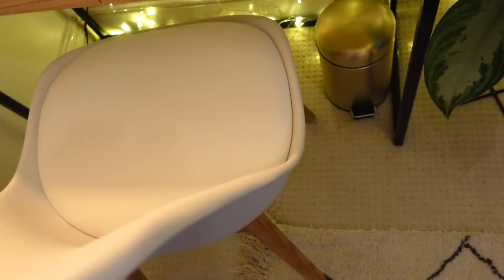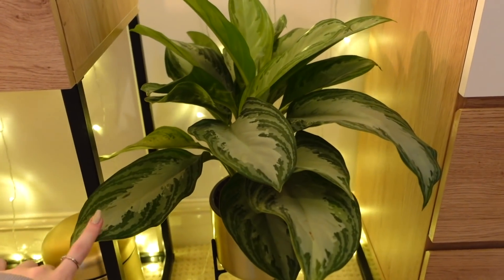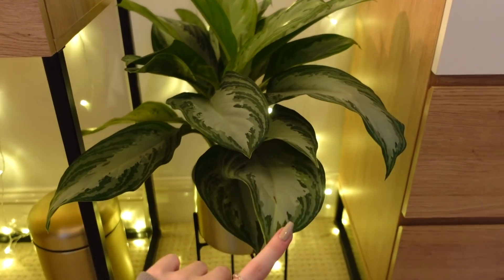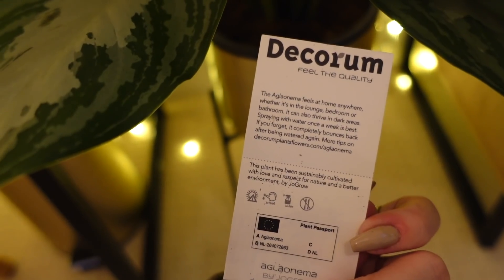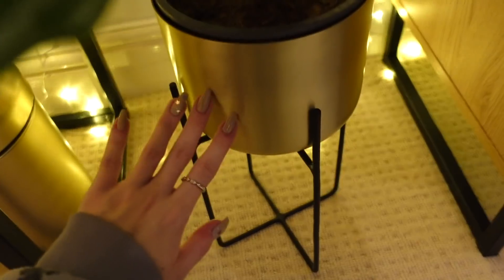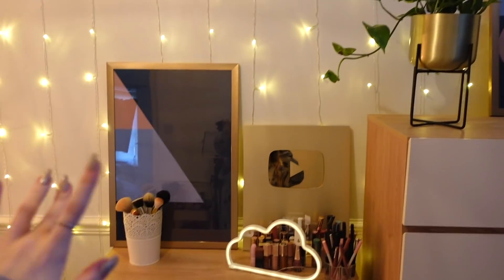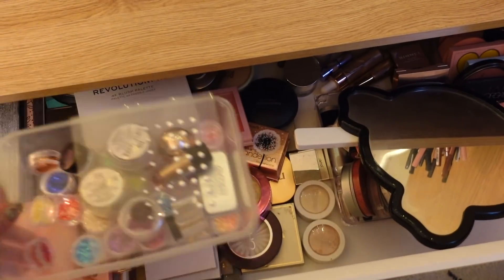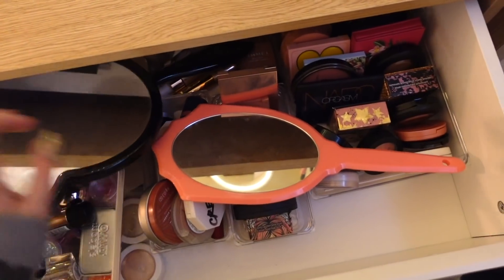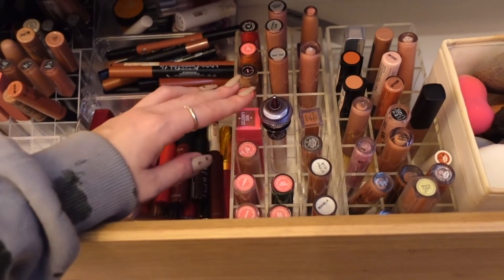I've got a new chair which is really comfy — it's got a padded seat and simple wooden legs. I've even got a new gold pedal bin which matches the plant pots. The plants are actually from a website called Patch Plants and they're real plants, so I have to try and keep them alive! This one is definitely my favourite — it looks really cool in this little space. The stand is detachable but I think it looks great on the stand. I've got two prints — one on each drawer — they're slightly different but similar colors.